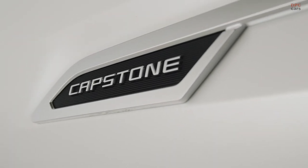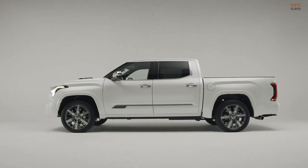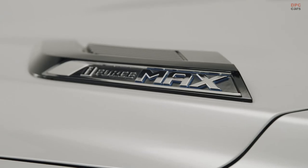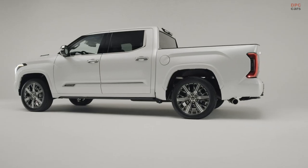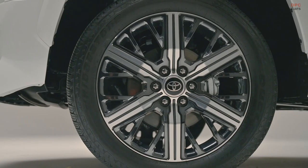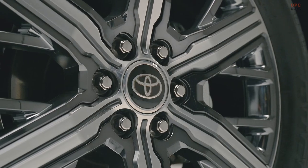2022 Toyota Tundra Capstone Revealed — luxury trim gets standard hybrid. With enthusiasm for the all-new 2022 Toyota Tundra already at a fever pitch, full-size trucks now have a new entry at the upper echelon of the segment. The new Tundra Capstone grade provides a premium collection of features and upgrades for those looking to elevate their truck experience. As the new halo grade in the Tundra lineup, Capstone builds on the already impressive features of Toyota's all-new full-size truck.